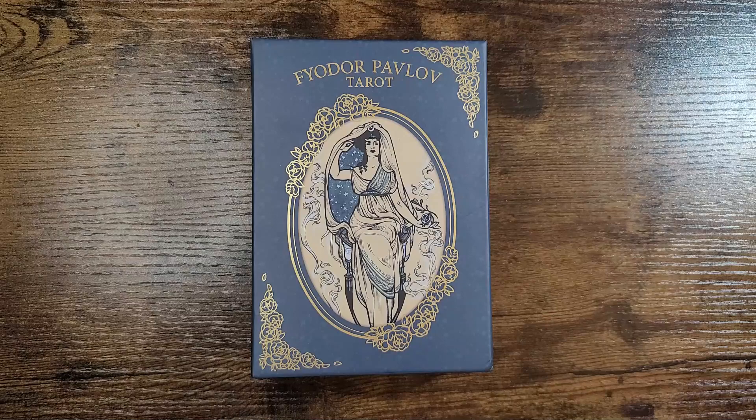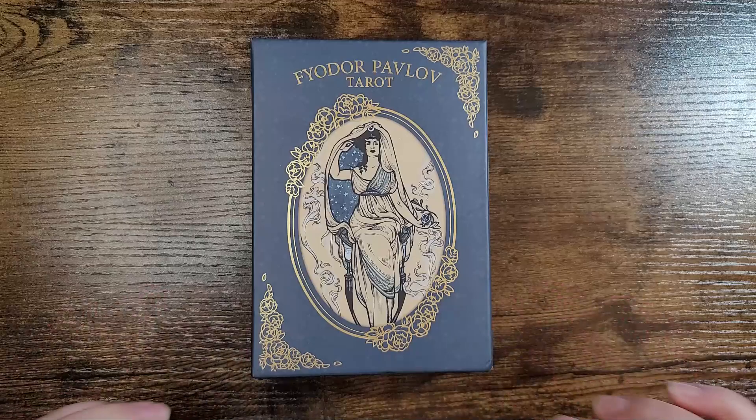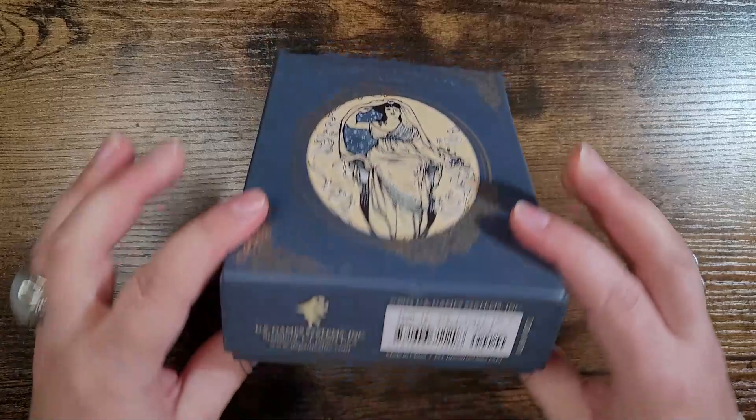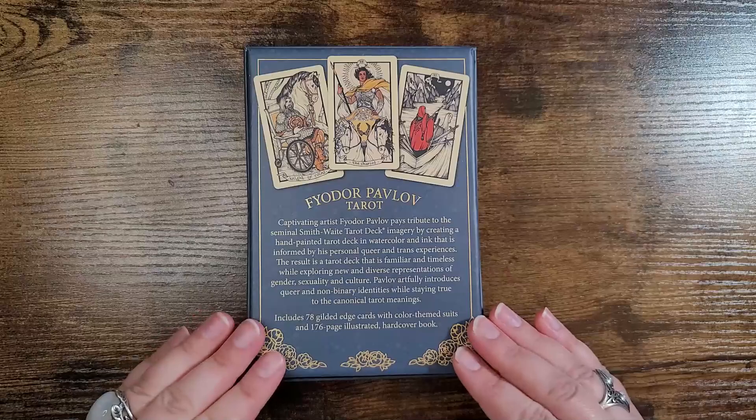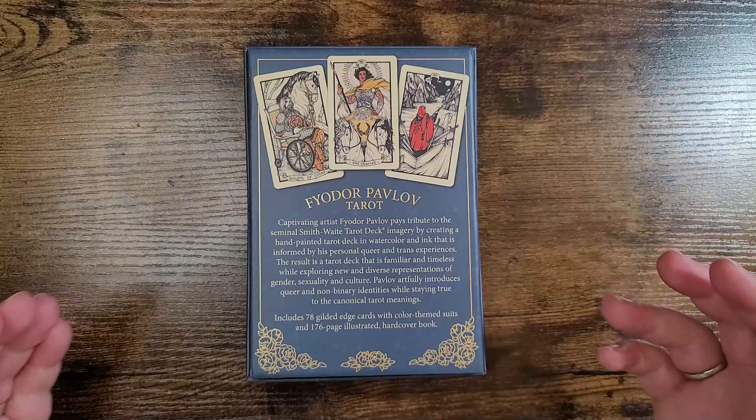Hello everyone, welcome back to my channel. If you are new here, hi, my name is Natasha. It's fantastic to have you here. For today's video I am so excited because we are unboxing and taking a look at the Fyodor Pavlov Tarot. This is a brand new release — as of filming this video, it is published by US Game Systems, retailing for $46.95. In the description box below I will link where you can legitimately purchase this deck.